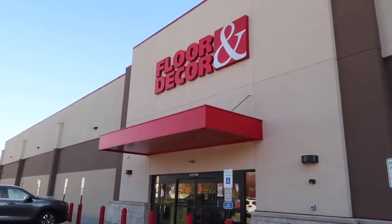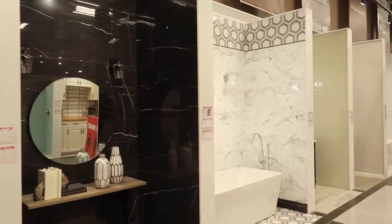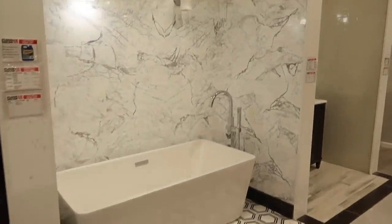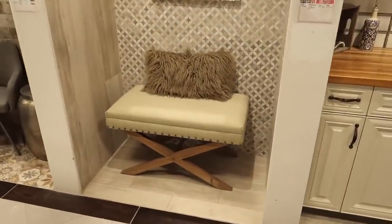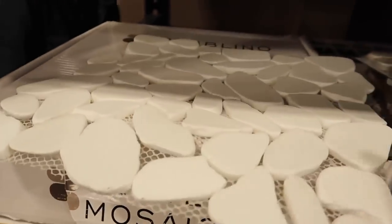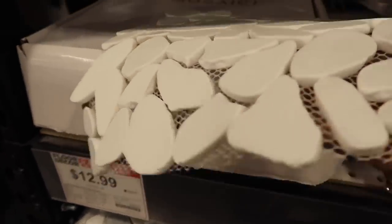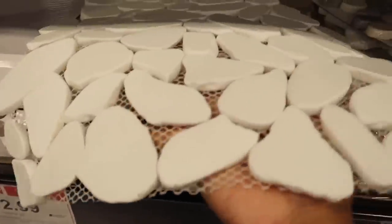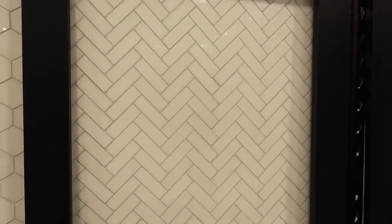We're inside and they've got all these tile displays set up for you. We've just seen this tile and we really like it — possibly for the bathroom floor. It just looks like stone, so nice. And we just saw this other tile and we like it too. I don't know — what do you guys think? I love herringbone.